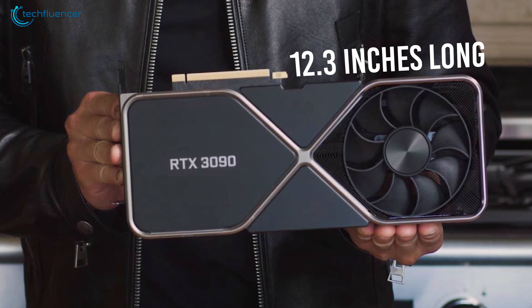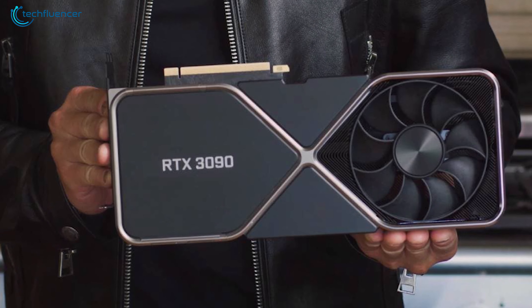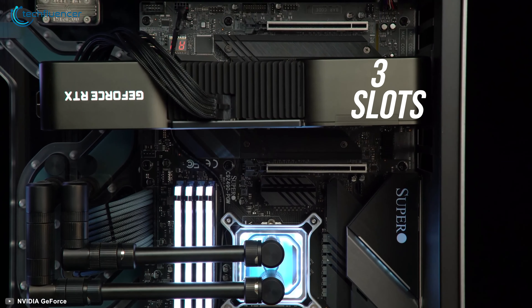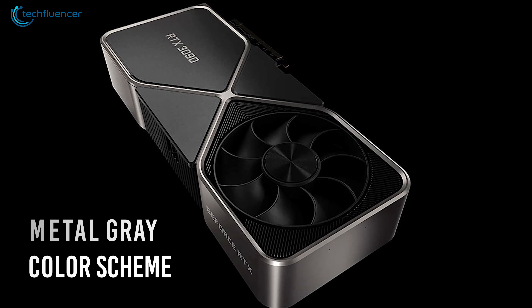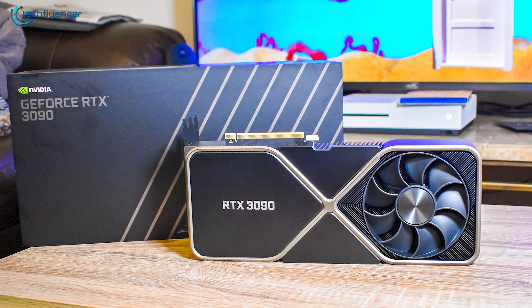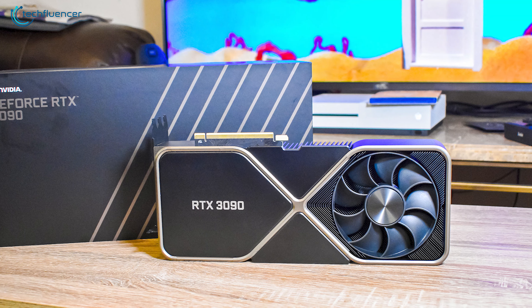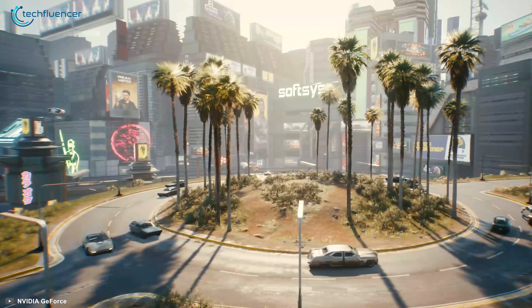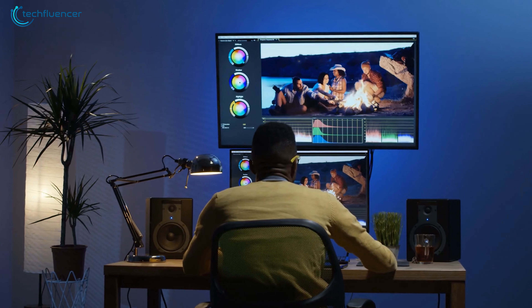The GeForce RTX 3090 is 12.3 inches long, which makes it a massive GPU that takes up 3 slots. The metal grey color scheme looks quite sleek and will appeal to your aesthetic craving. With an expense of $1500, the GeForce RTX 3090 is huge in both performance and size that will exceed gaming enthusiasts and 3D rendering professionals' expectations.